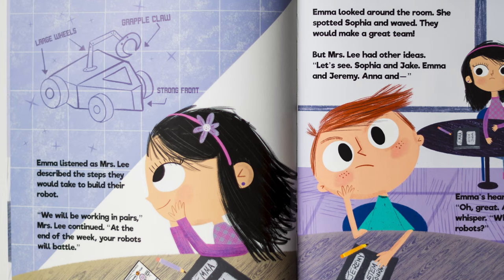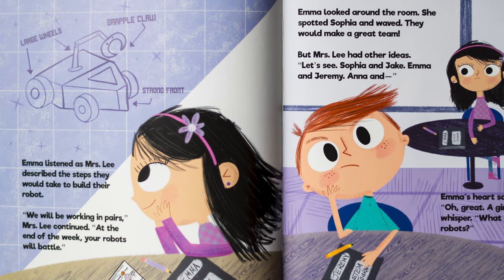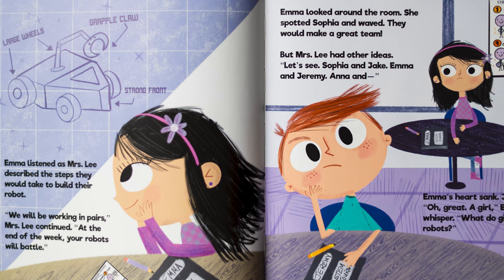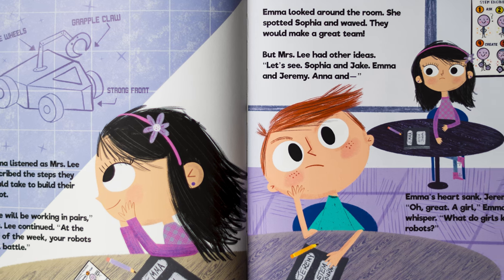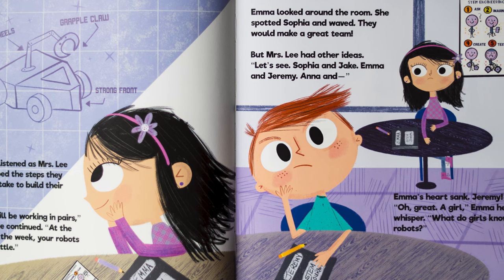Emma listened as Mrs. Lee described the steps they would take to build their robot. "We will be working in pairs," Mrs. Lee continued. "At the end of the week, your robots will battle." Emma looked around the room. She spotted Sophia and waved. They would make a great team, but Mrs. Lee had other ideas. "Let's see, Sophia and Jake, Emma and Jeremy, Anna and..."